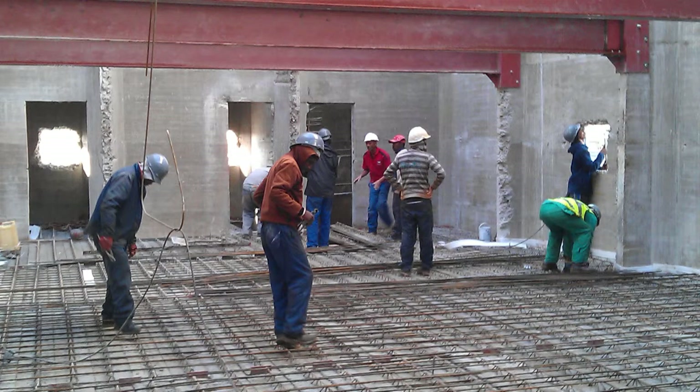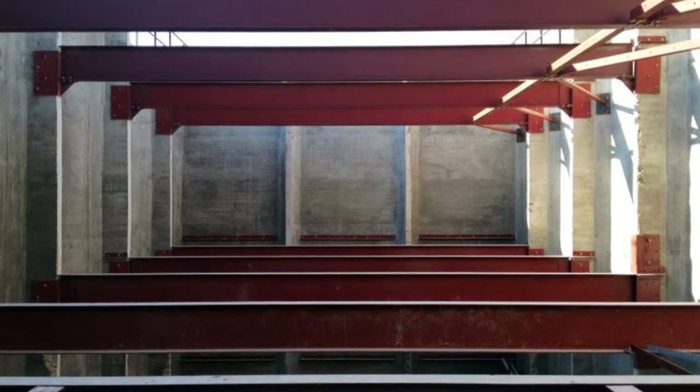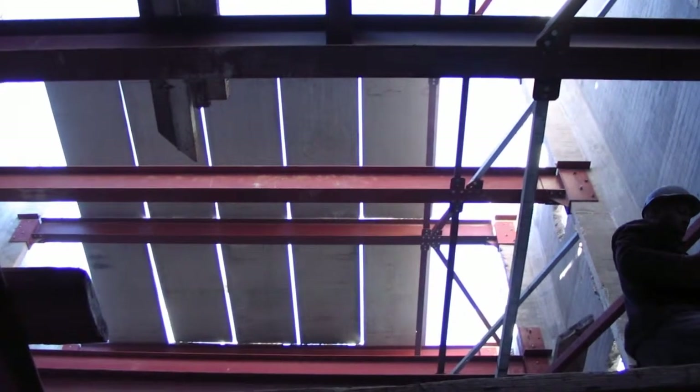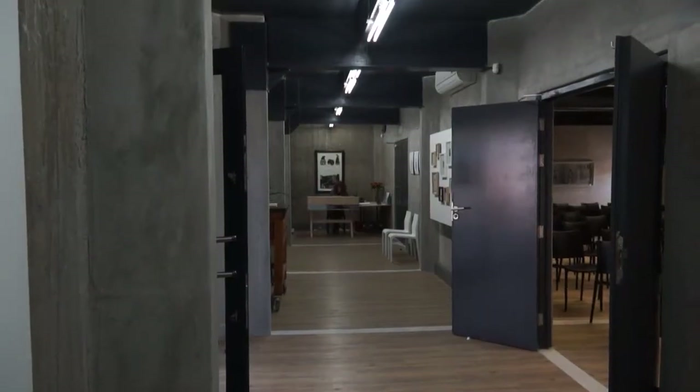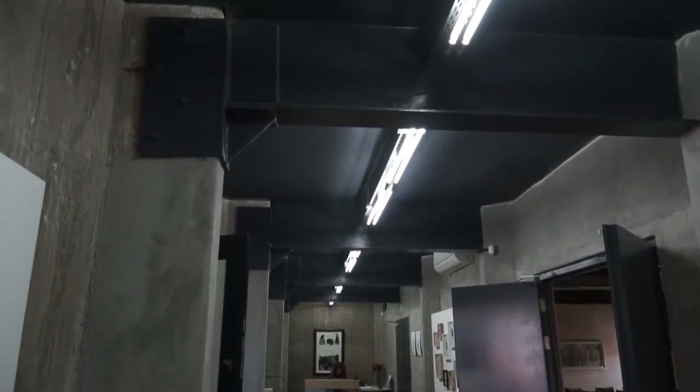The concrete floor was a practical consideration of how they were going to build it. After a lot of consultation with the contractor, we went for a solution with precast slab elements spanning from beam to beam. These were propped before construction and then we cast a concrete slab on top of those precast units, so we got a nice solid concrete floor.